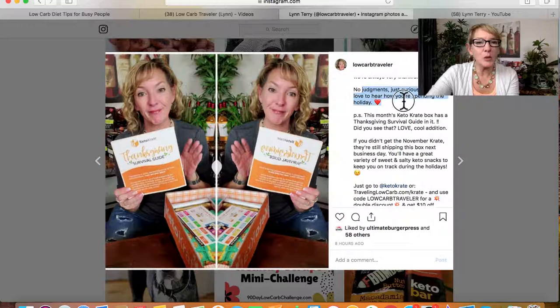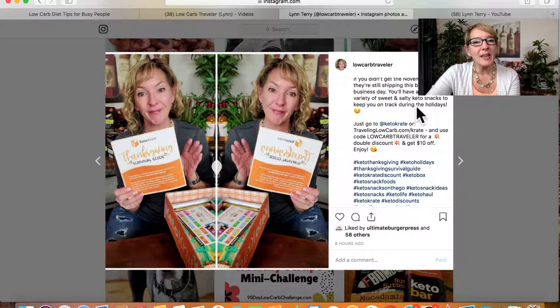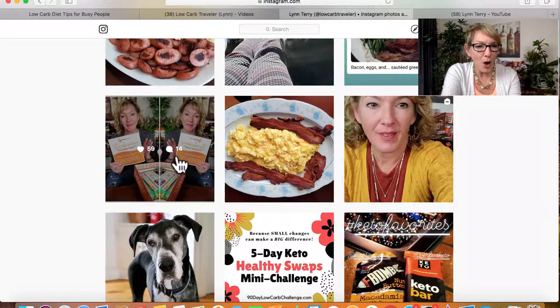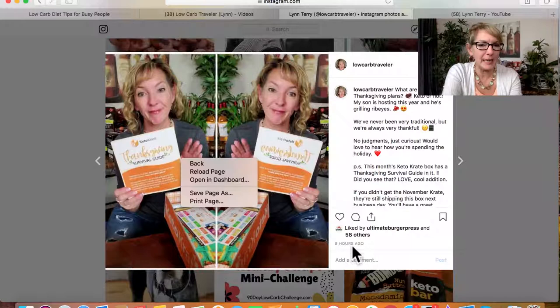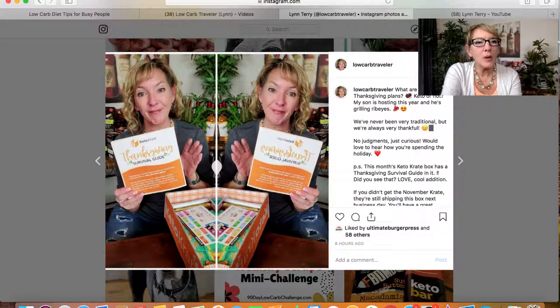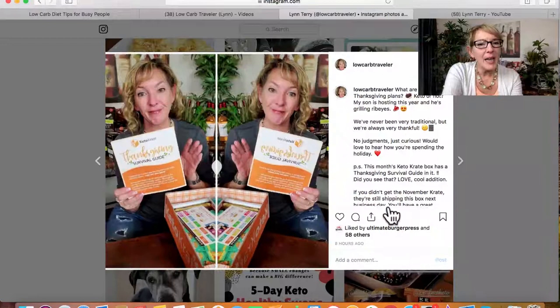I said 'P.S. — because it's relevant to the photo, this month's keto crate box has a Thanksgiving Survival Guide in it. You can still get this box, here's where to get it, here's my discount code.' This post has 59 likes and 14 comments and I posted it just eight hours ago. I also put it in my stories, and re-shared my original IGTV unboxing video in my stories as well.